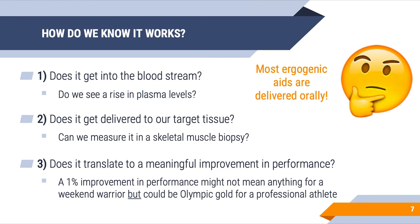Our third parameter is that even if it gets into the blood and into the muscle, it means nothing as an ergogenic if it doesn't translate to a meaningful improvement in athletic performance. A 1% improvement might not mean anything for a weekend warrior, but for an elite athlete competing for Olympic gold, it could be the difference between a gold medal and finishing fourth and not even making the podium.